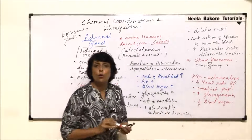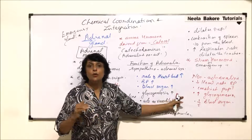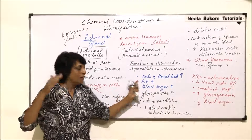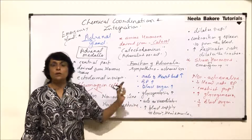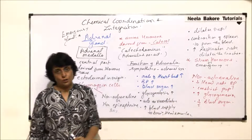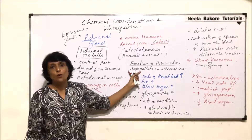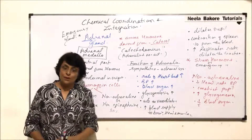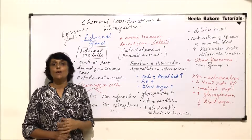When we say lower or decrease, it means from the elevated level back down to normal — not below normal. Both these hormones work on all the same systems and organs: adrenaline in stress situations and noradrenaline in normal situations. These are the two hormones of the adrenal medulla. Adrenaline is the stress and emergency hormone, and the adrenal gland is known as the gland of emergency, helping us cope with any emergency situation.